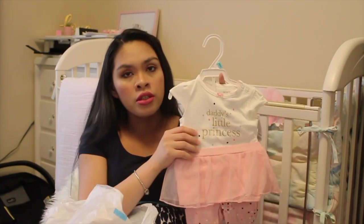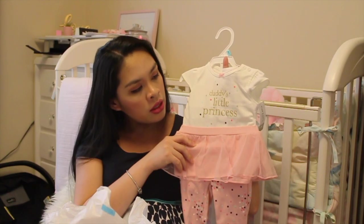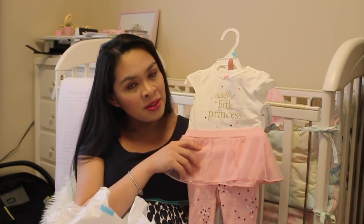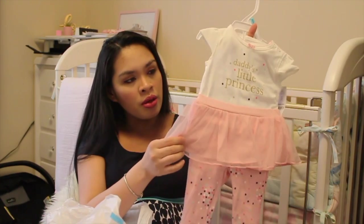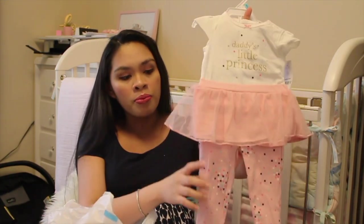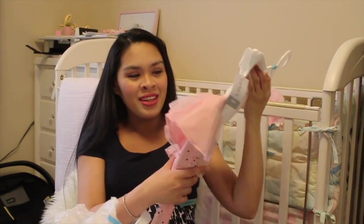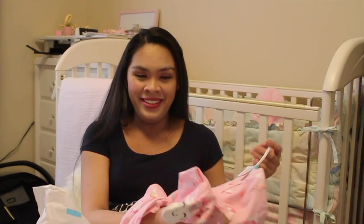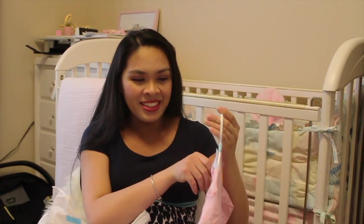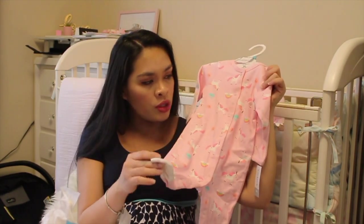Andrew's gonna love this — a six-month Daddy's Little Princess onesie with matching pants and a tutu. He loves it. And this one is a six-month sleeper with unicorns and footies.